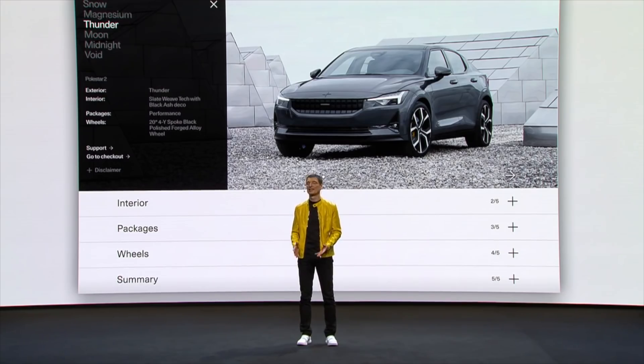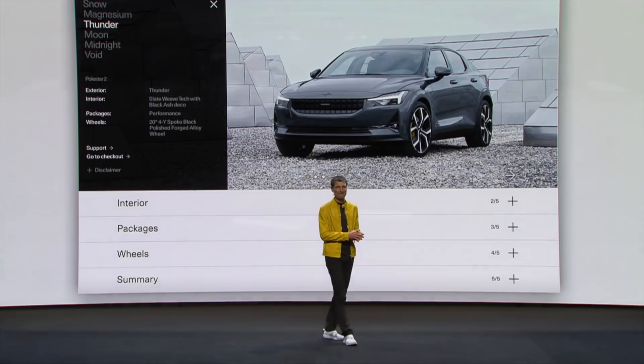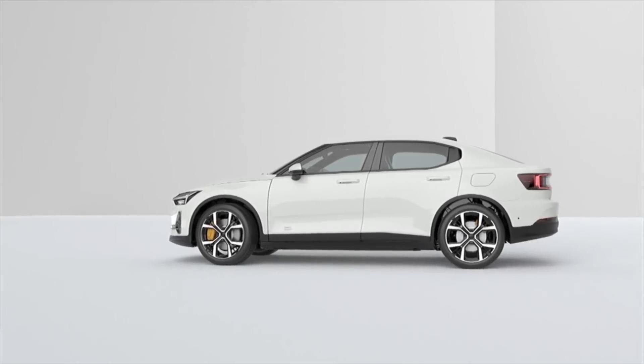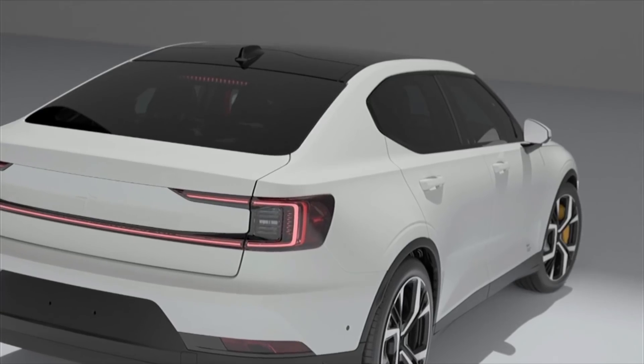Their initial launch edition will start at $63,000 US dollars, or around €56,000, and it will include the all-wheel drive 300-kilowatt option, panoramic glass roof, weave tech seats, and Harman Kardon sound. Production begins in February of 2020 for China, Canada, United States — beginning with California and Washington State — Sweden, Norway, UK, Germany, Netherlands, and Belgium.